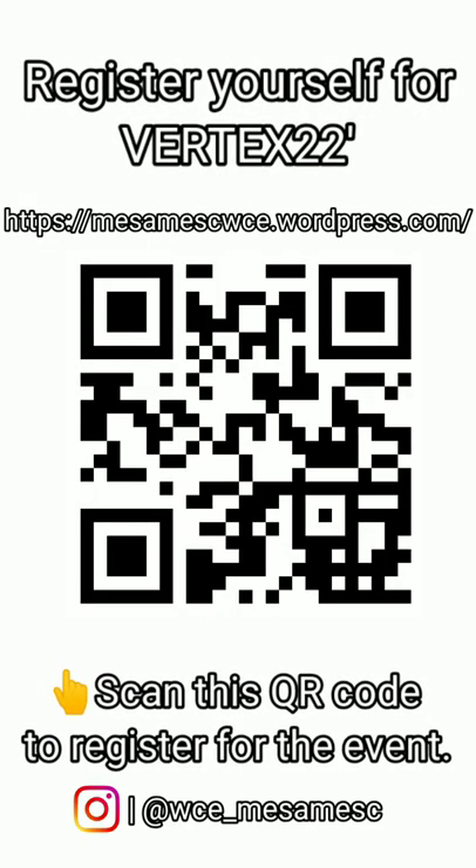Thank you. See you next week. Vertex 22 registration has started — register yourself for the event by scanning the QR code or visiting the official website.